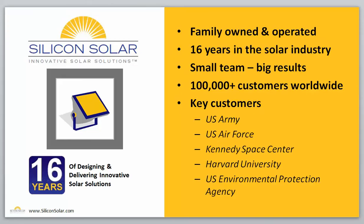Silicon Solar is a small family owned and operated business. We've been in the solar industry for 16 years doing all sorts of great solar innovation including solar panels, pumps, lights, you name it — if it's solar, we do it. We have a very small tight-knit team that has a lot of experience in solar and delivers great big results for each and every one of our customers. And over the last 16 years, we've served more than 100,000 customers worldwide — the United States, all over Europe, all over Asia.